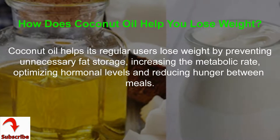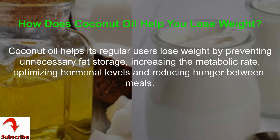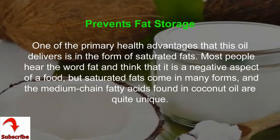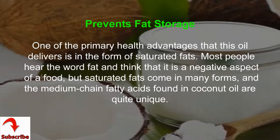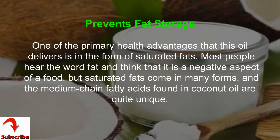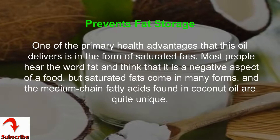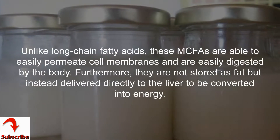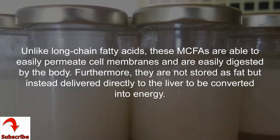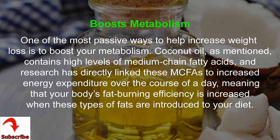Coconut oil helps its regular users lose weight by preventing unnecessary fat storage, increasing the metabolic rate, optimizing hormonal levels, and reducing hunger between meals. One of the primary health advantages this oil delivers is in the form of saturated fats. The medium chain fatty acids found in coconut oil are quite unique — unlike long chain fatty acids, these MCFAs are able to easily permeate cell membranes and are easily digested by the body. Furthermore, they are not stored as fat but instead delivered directly to the liver to be converted into energy.